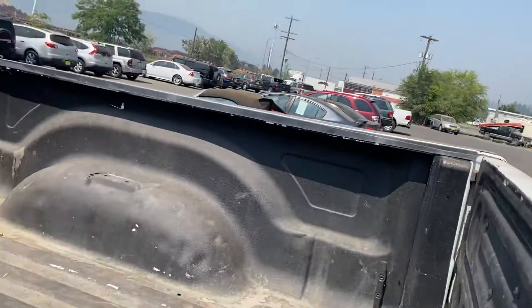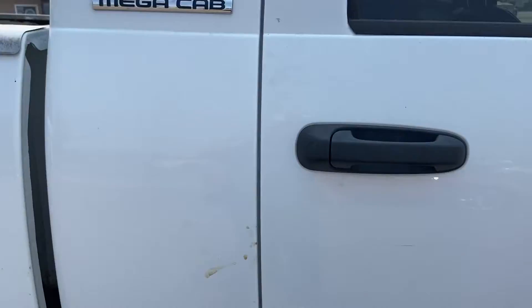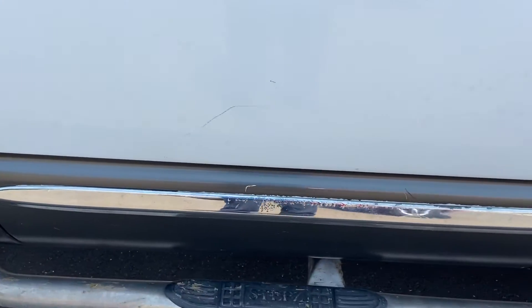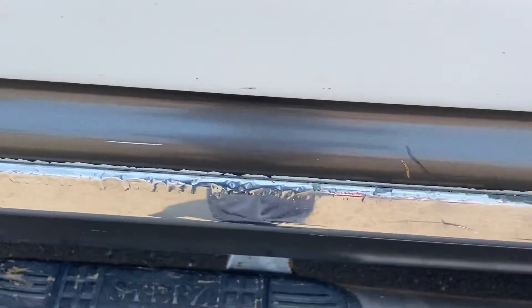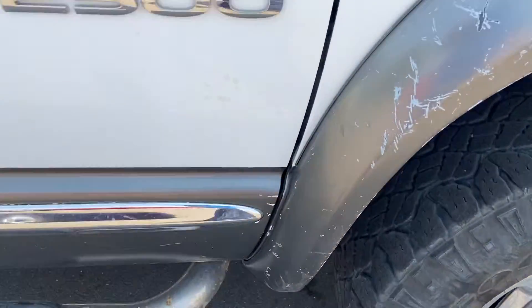The bed liner is a little scratched up there. There's a small dent right there. It's kind of bubbling up there, and like I showed you, the scratches on this.